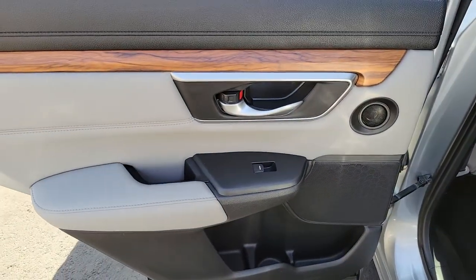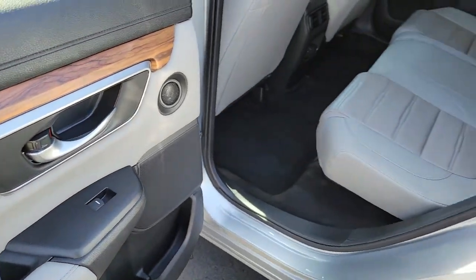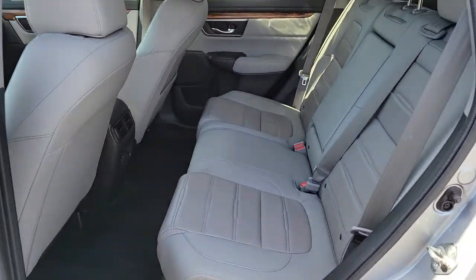Give yourself the upgrade you deserve. Get into the Honda CRV and drive well. We'll put you behind the wheel today.